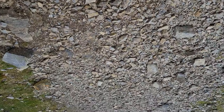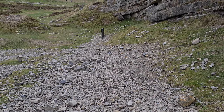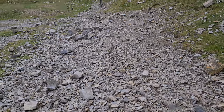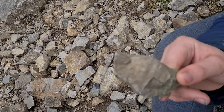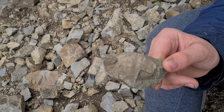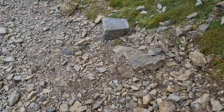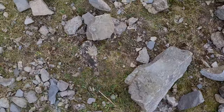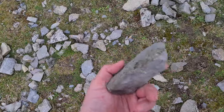I wonder if you can find them on their own. He's got another one. I can't find any. Look at all the little fossils with the shells on.